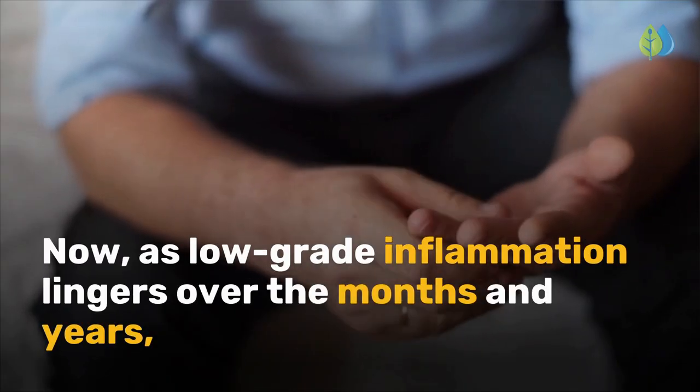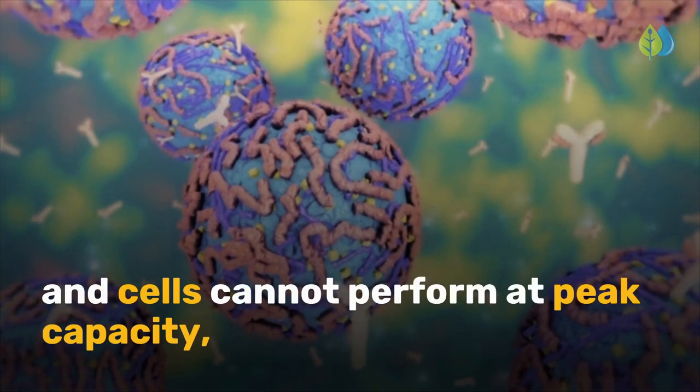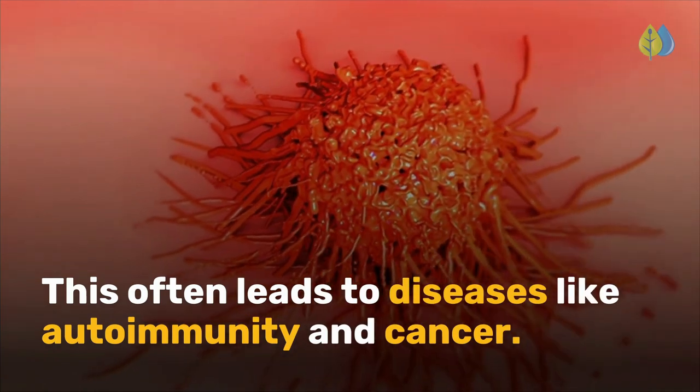As low-grade inflammation lingers over the months and years and cells cannot perform at peak capacity, your immune system becomes overwhelmed. This often leads to diseases like autoimmunity and cancer.